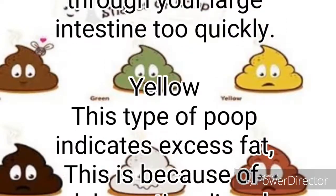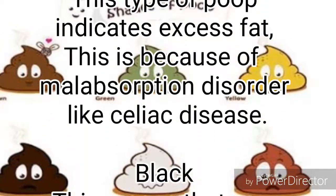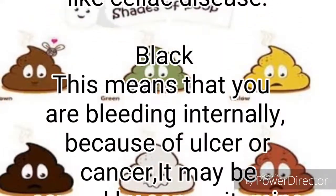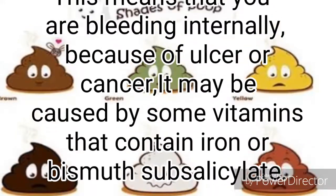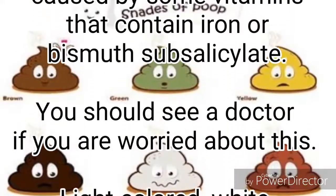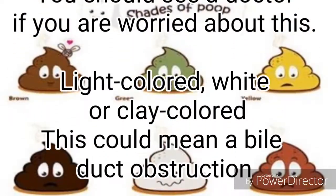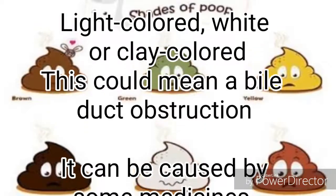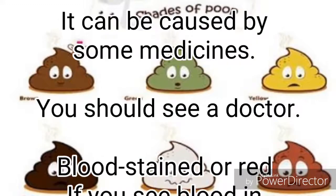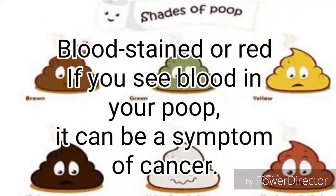Yellow — this type of poop indicates excess fat, and is associated with a malabsorption disorder like celiac disease. Black — this means that you may be bleeding internally because of an ulcer or cancer, though it may also be caused by some vitamins that contain iron or bismuth subsalicylate. You should see a doctor if you are worried. Light colored, white or clay colored — this could mean a bile duct obstruction, and can be caused by some medicines. You should see a doctor.